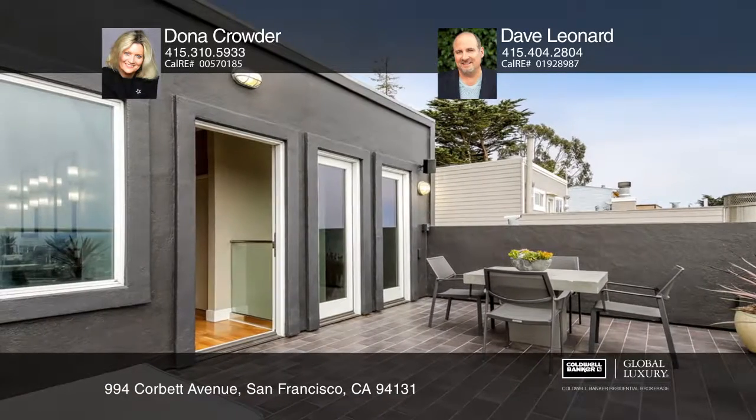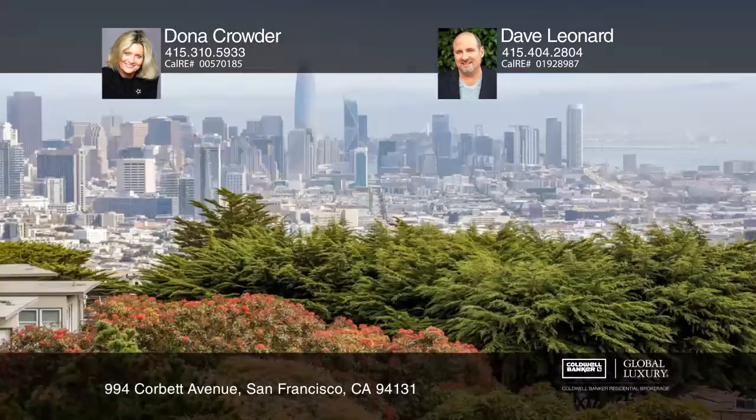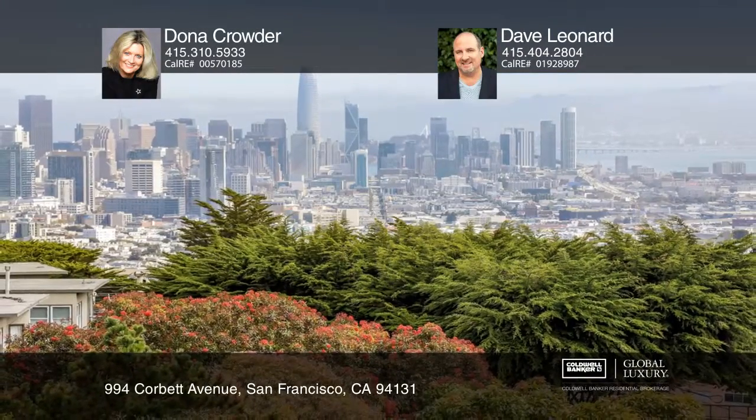Ready to take the next step in obtaining your future home? Contact Donna Crowder and Dave Leonard to find out how.